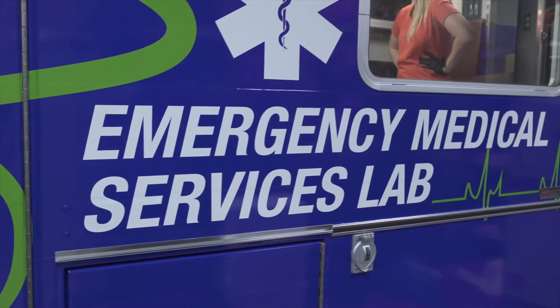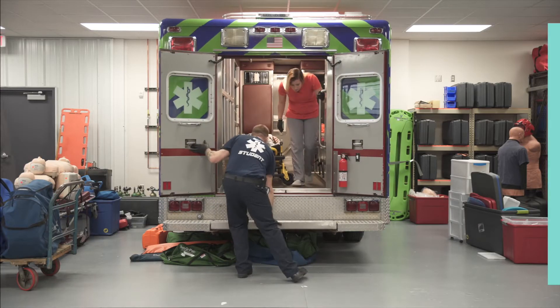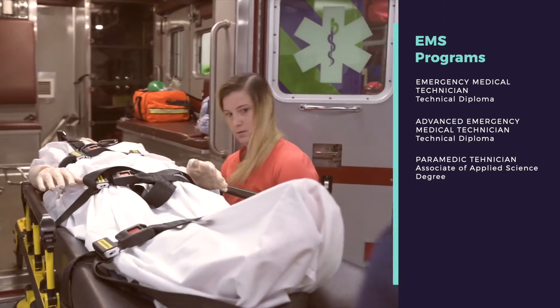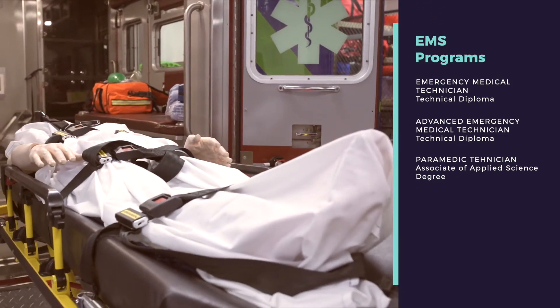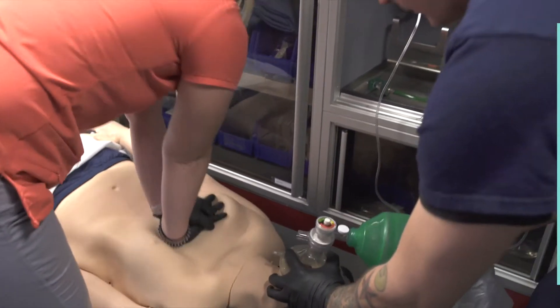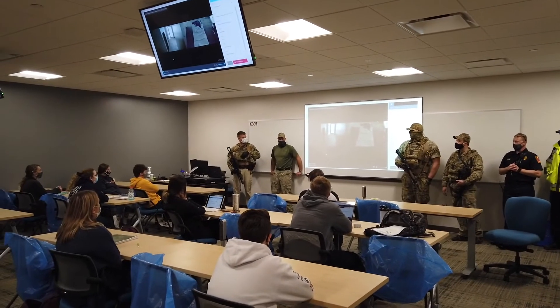If you're interested in a career in emergency medicine, Marine Park can help you get started. Here we offer EMT Emergency Medical Technician, Advanced Emergency Medical Technician, and Paramedic Technician programs at the introductory level, as well as continuing education through AHA classes.